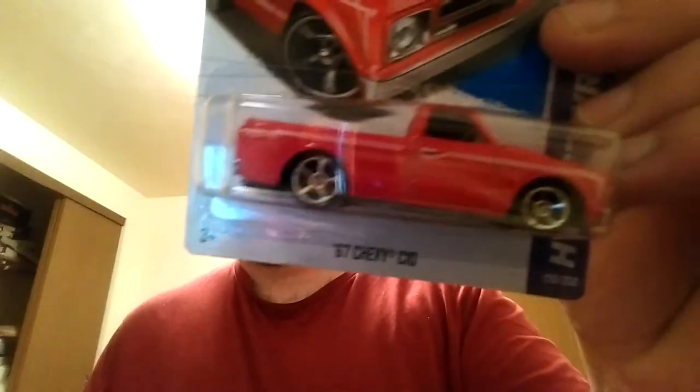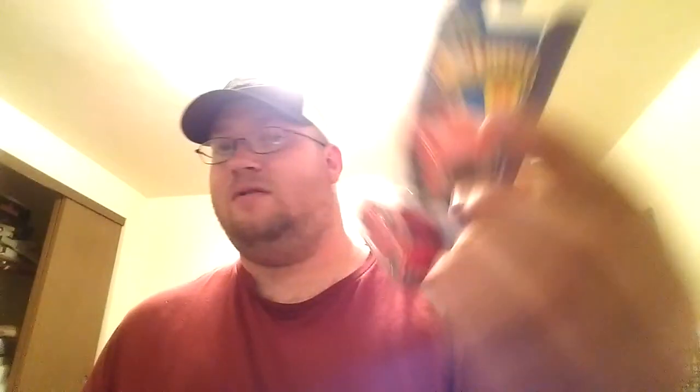I did pick up a couple things. These are from Shopkick. The one I think I might have but I don't really know — I got this. A '67 Chevy C10 in red. Oh yeah, buddy. Can't go wrong with a little red.